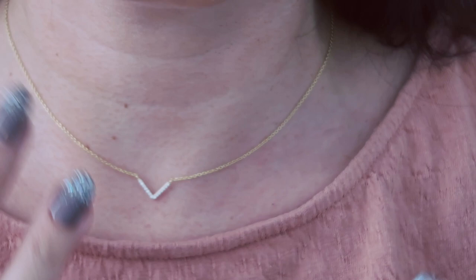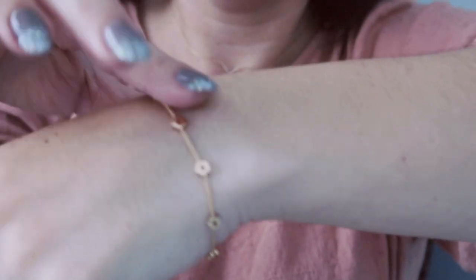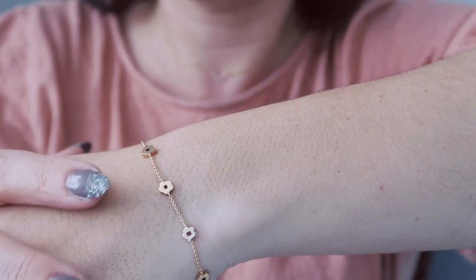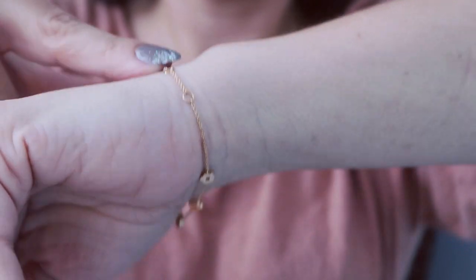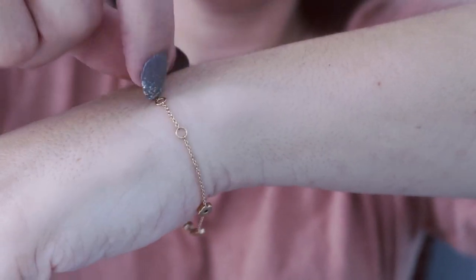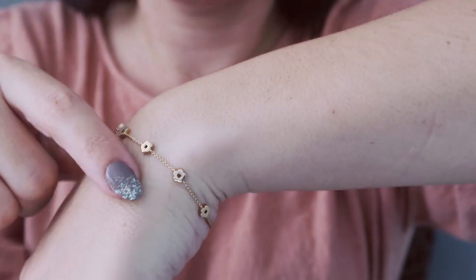My bracelet is the Rowena Flower Bracelet. You can wear it by itself or stack it with other bracelets and bangles. It has a couple of prongs so you can tighten or loosen it depending on your wrist size. It would also look great with a watch. I love it — it reminds me of that designer brand that uses flowers.